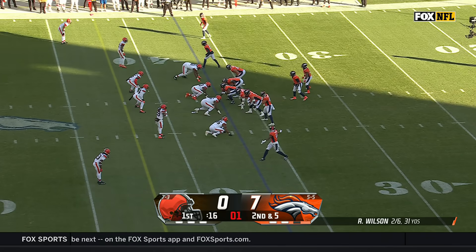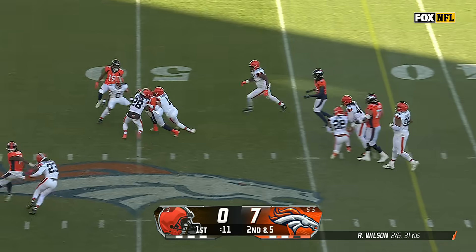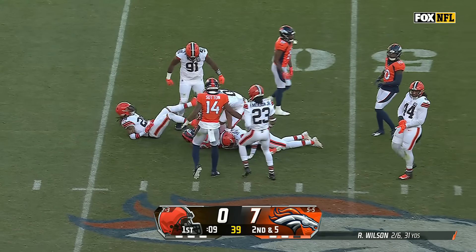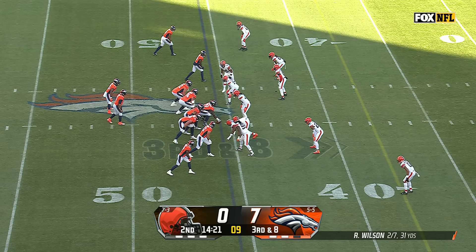Here comes that trap again. Watch the trap inside — there it is, and the same result. Pirine bursting up the middle. They are clearly seeing something there that Russell is checking into, just stealing a couple yards even if they don't get the first down.